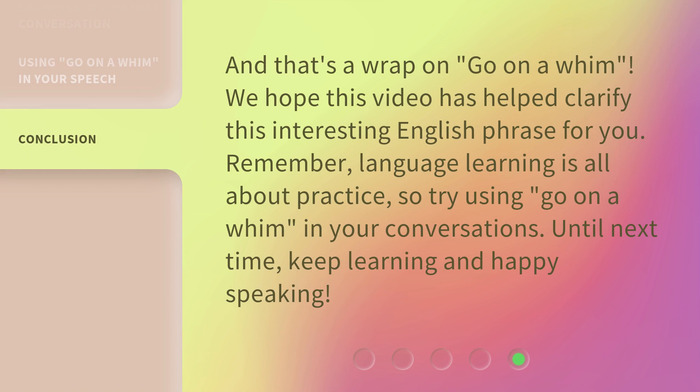And that's a wrap on 'go on a whim.' We hope this video has helped clarify this interesting English phrase for you. Remember, language learning is all about practice. So, try using 'go on a whim' in your conversations. Until next time, keep learning and happy speaking.